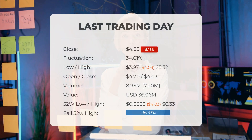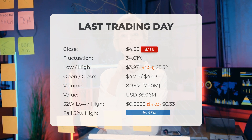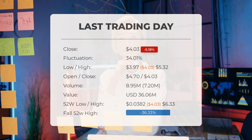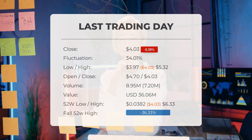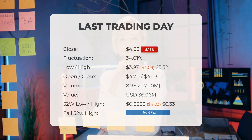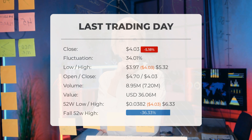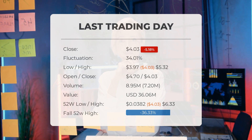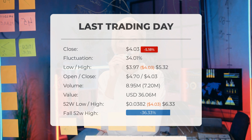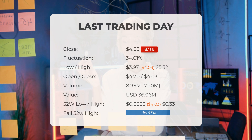Our latest daily update for Greenwave Technology Solutions includes the headline: big movements in Greenwave Technology Solutions Inc stock price on Wednesday, moving 34.01 percent between high and low. The stock price fell by negative 5.18 percent on the last day, Wednesday 5th June 2024, from four dollars and 25 cents to four dollars and three cents. During the last trading day the stock fluctuated 34.01 percent, from a day low at three dollars and 97 cents to a day high of five dollars and 32 cents.